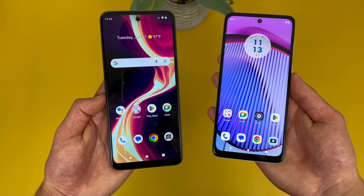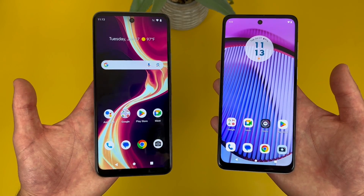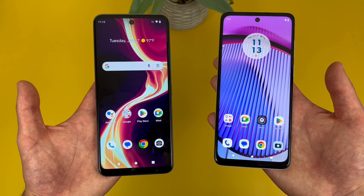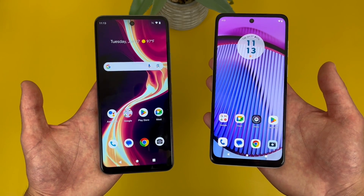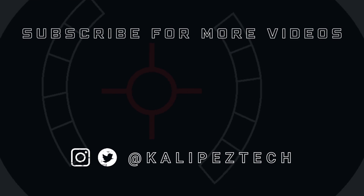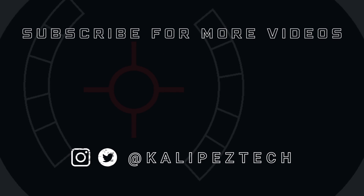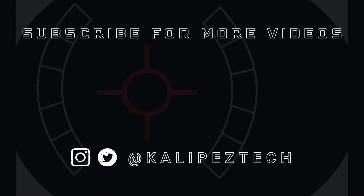But this concludes my comparison between the Boost Mobile Celero 5G Plus and the Motorola Moto G Power 5G. Again, if you want to learn more about either phone individually, definitely check out the description, where I am linking to several other videos about them, as well as some information about pricing, availability, and some of my favorite smartphone accessories. But that's it for this video — if you enjoyed it and found it useful, be sure to give it a thumbs up and hit the subscribe button. Don't forget to follow Kalipas Tech on Twitter and Instagram, and as always, I will see you in the next video.